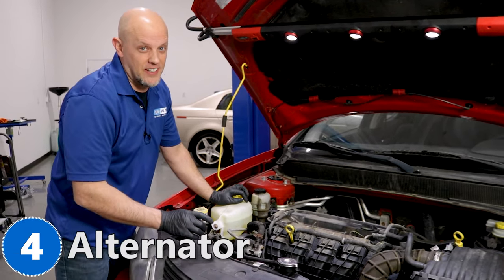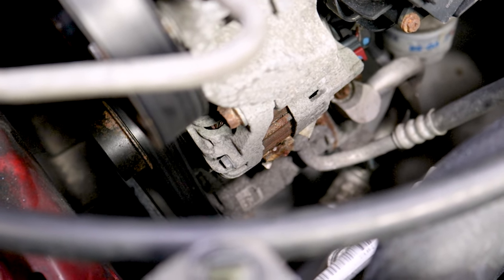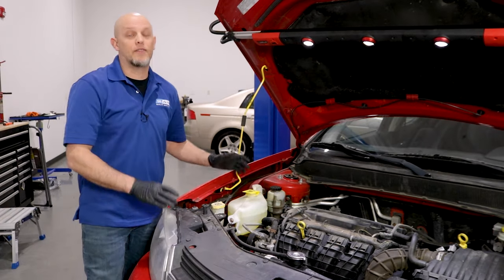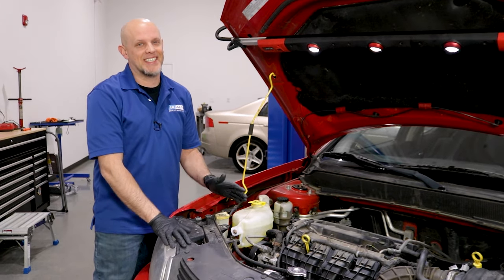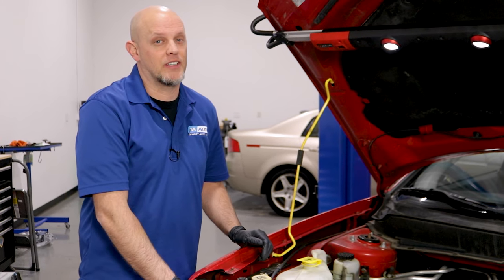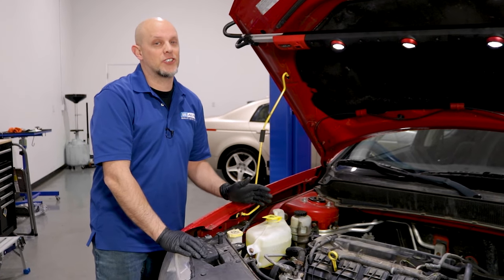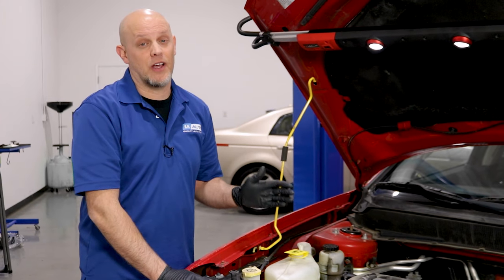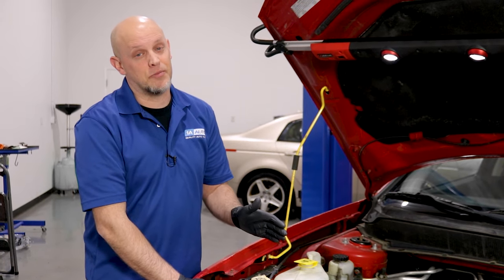Number four: the alternator. On this vehicle, the alternator is located right here underneath the power steering pump. When you have a bad alternator, you're going to notice that the battery light comes on while you're driving the vehicle. If you drive the vehicle with the battery light on for too long, eventually it's going to die and then you're not going to be able to start it. Another symptom you may notice is the vehicle not starting because the battery is not holding a charge properly. You always want to test the battery and make sure you have a good battery, but if the alternator is not charging the battery, it could cause the battery to fail.